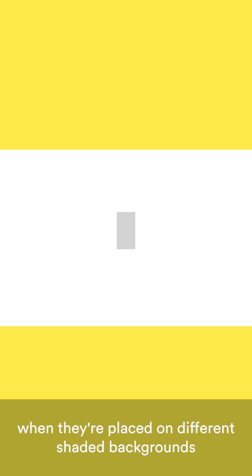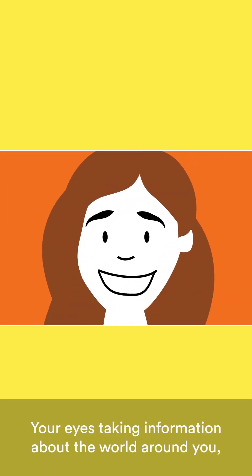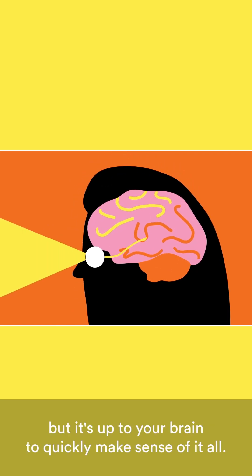When they're placed on different shaded backgrounds, your brain interprets them as being under different lighting and makes an educated guess about what colour the rectangles really are. Your eyes take in information about the world around you, but it's up to your brain to quickly make sense of it all.